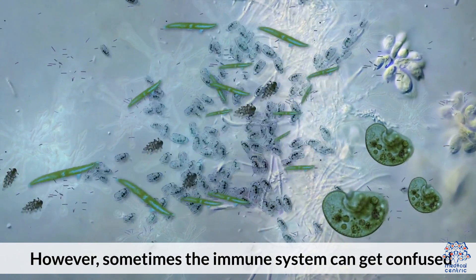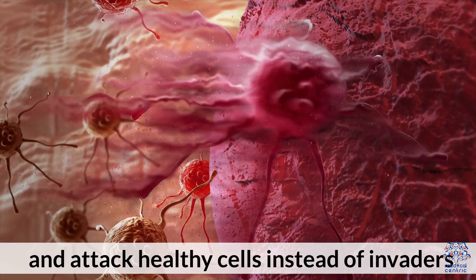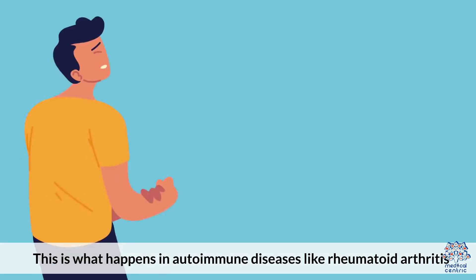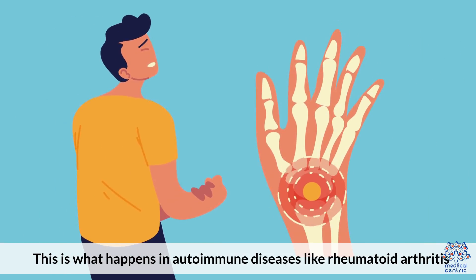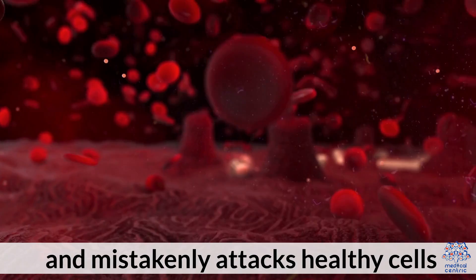However, sometimes the immune system can get confused and attack healthy cells instead of invaders. This is what happens in autoimmune diseases like rheumatoid arthritis or lupus. In these cases, the immune system is overactive and mistakenly attacks healthy cells.